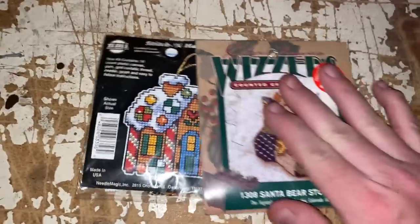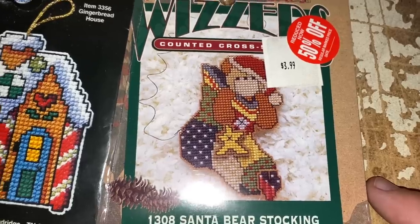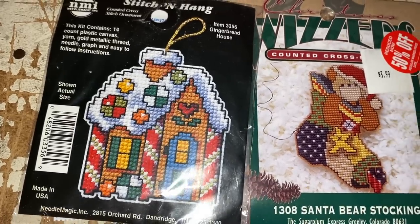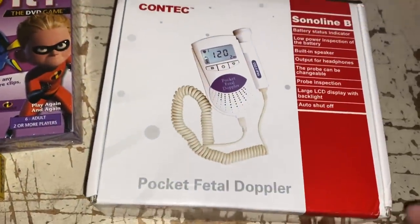Then we've got a couple of patterns, both going to the same person. We got the Santa Bear stocking and a gingerbread house ornament, and those went for $7.90 combined plus shipping. More of our patterns going out — lots of money in there, just coming a little bit at a time.